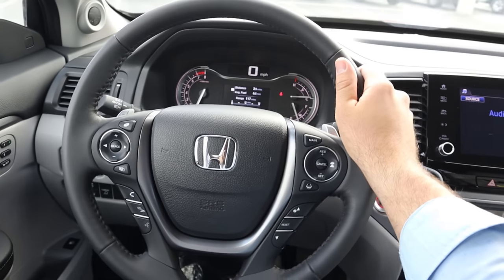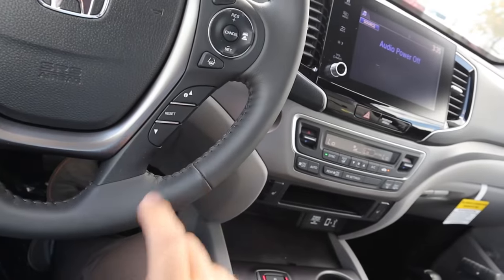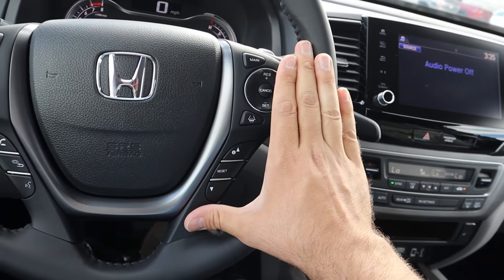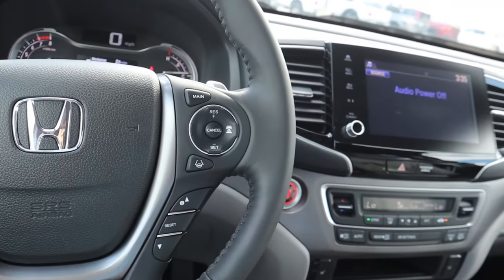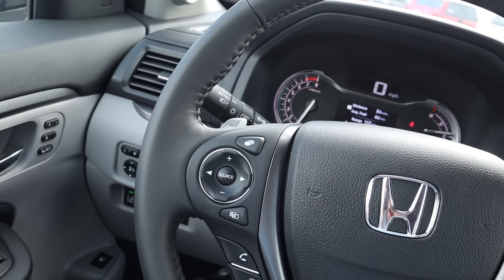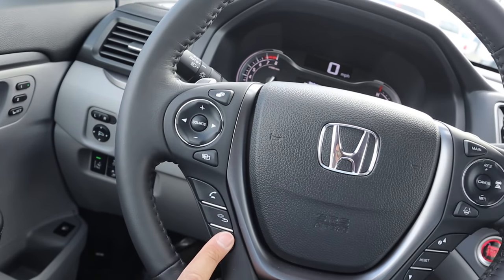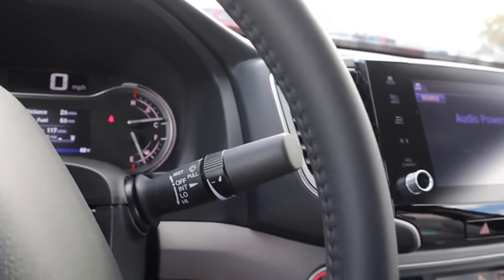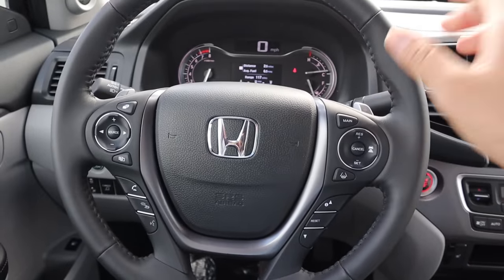Here's the steering wheel for the Ridgeline — you guys can see the padding and stitching all around. We have our normal practical controls, and key features include steering assistance and adaptive cruise control. Paddle shifters on the back for that nine speed automatic, and you've got voice command, phone controls, turn signal stalk, and windshield wiper stalk.